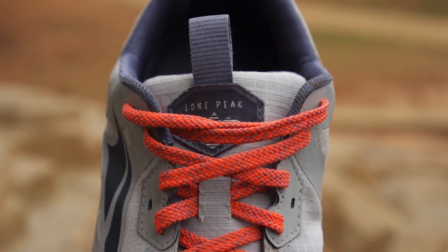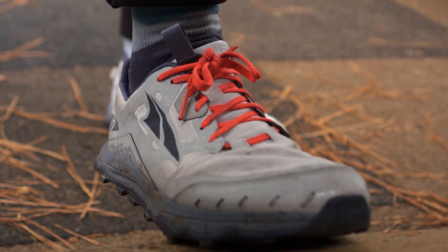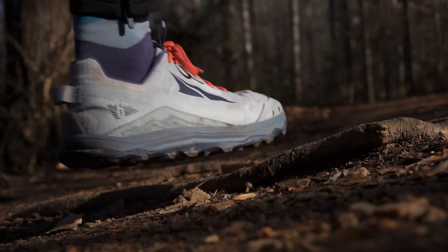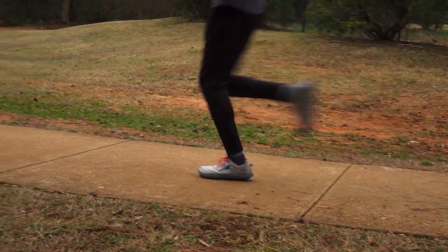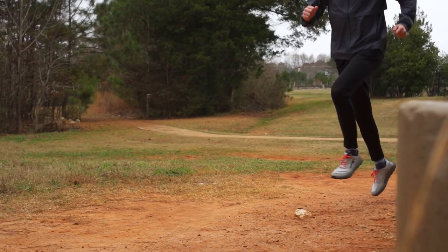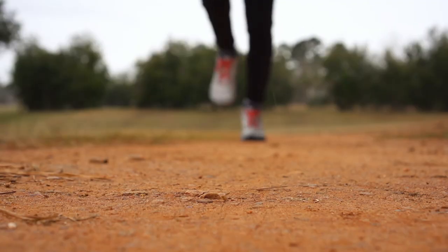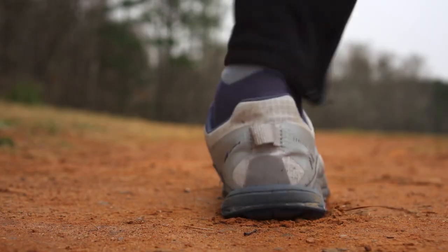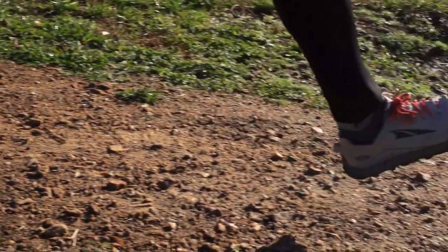The shoe has a zero-drop platform that promotes a low-impact and natural running form, helping to strengthen lower leg muscles and prevent injuries. Some pros include a comfortable and spacious toe box, responsive and soft cushioning, a grippy and durable outsole, a breathable and secure upper, and a natural low-impact running form. Some cons are that they may run large for some runners, may lack stability on uneven terrain, and may wear out quickly for some runners. Overall, the Altra Lone Peak 6 is a great choice for trail runners who want a zero-drop, wide, and comfortable shoe that can handle any terrain.